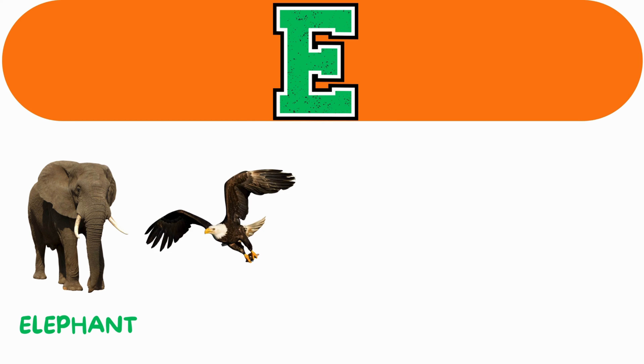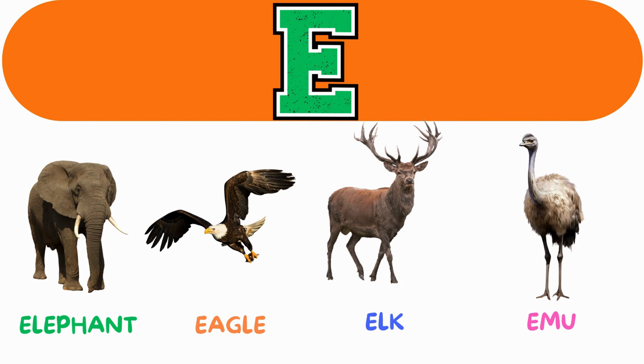E. E for elephant. E for eagle. E for elk. E for emu.